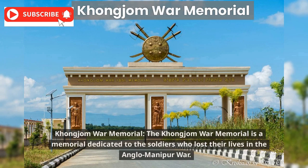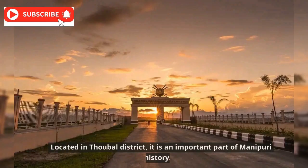The Khongjom War Memorial is a memorial dedicated to the soldiers who lost their lives in the Anglo-Manipur War. Located in Thoubal District, it is an important part of Manipuri history.